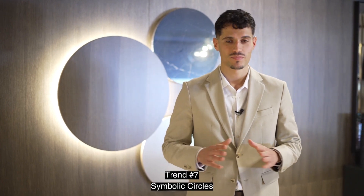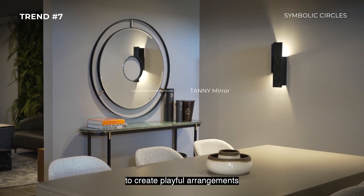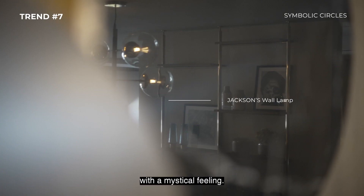Trend number seven: Symbolic Circles. Use a variety of rounded forms to create playful arrangements with a mystical feeling.